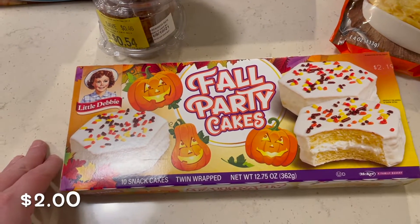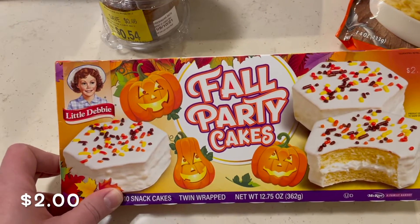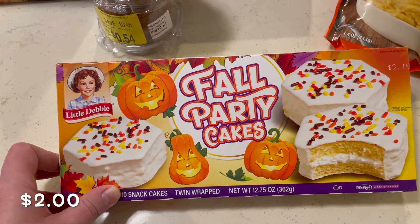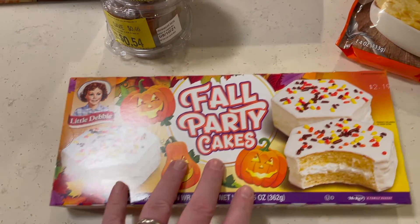Hunter loves his little fall party cakes — well, he just likes any kind of party cakes. Misty thought he would like these, so we grabbed a box of those for two dollars.